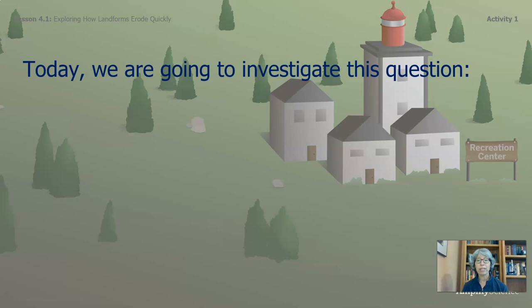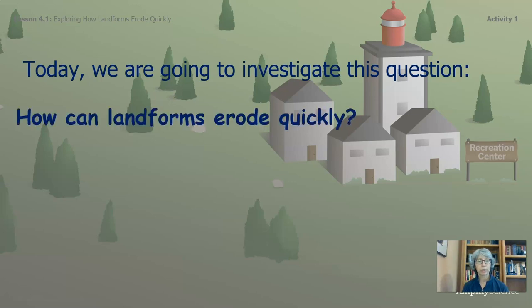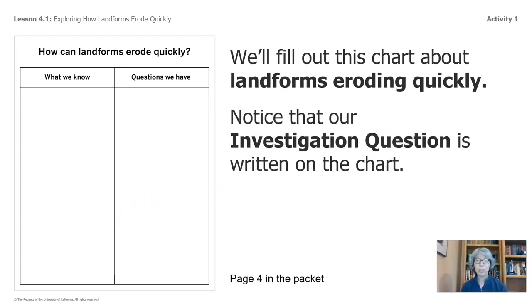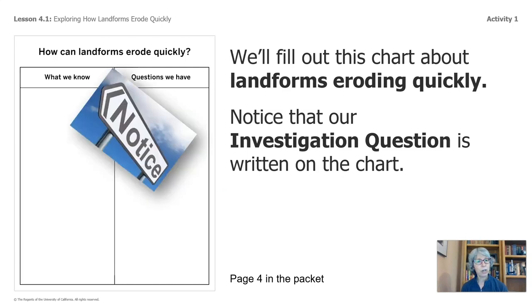Scientists often study one landform to help them understand another. Today, we are going to investigate this question: how can landforms erode quickly? We'll fill out this chart about landforms eroding quickly. It is page four of your packet. And if you do not have a packet, you can easily use whatever paper you have available to you at home. Notice that our investigation question is written on the chart: how can landforms erode quickly?